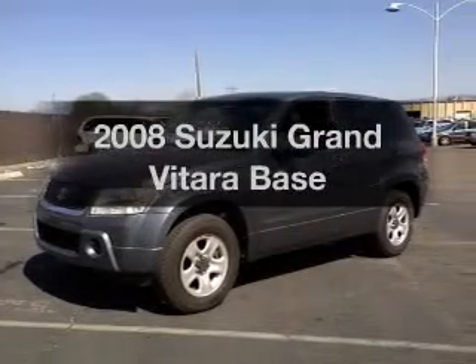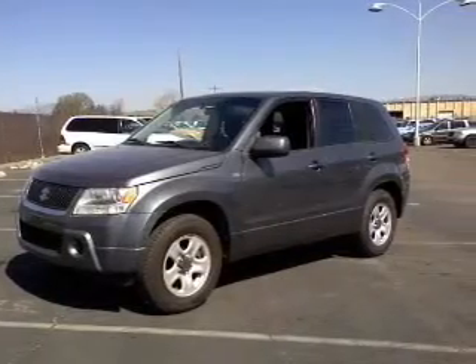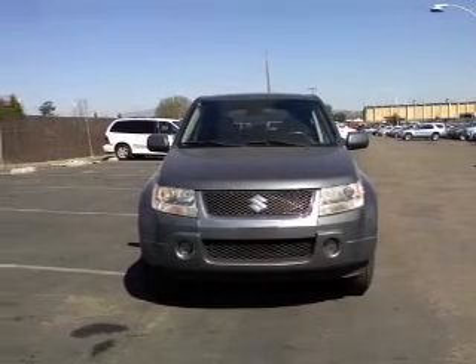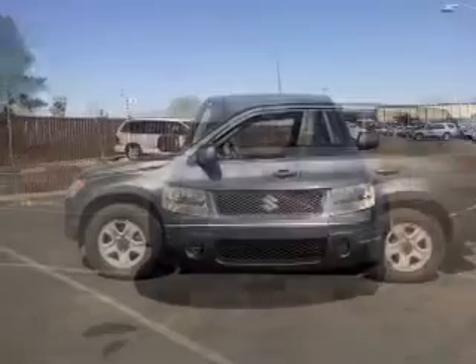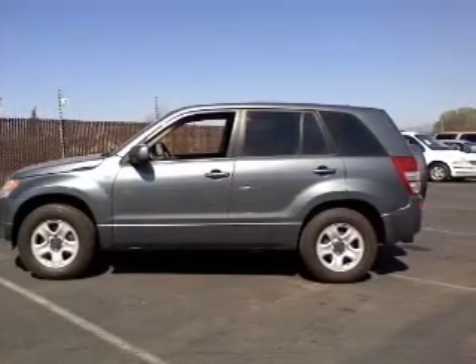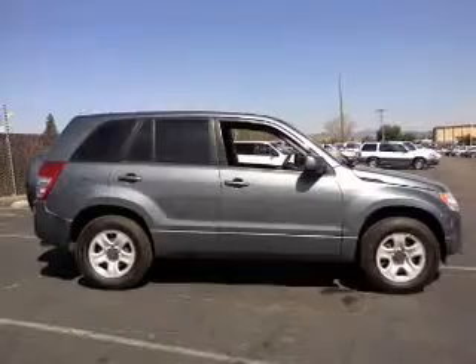Presenting the 2008 Suzuki Grand Vitara. If you're looking for a first-rate auto, this one could be yours today. With a solid 6-cylinder engine, the powertrain includes rear-wheel drive that responds smoothly to its 5-speed automatic transmission.